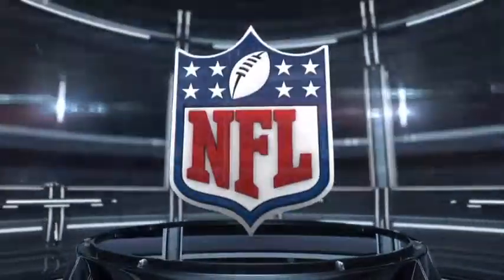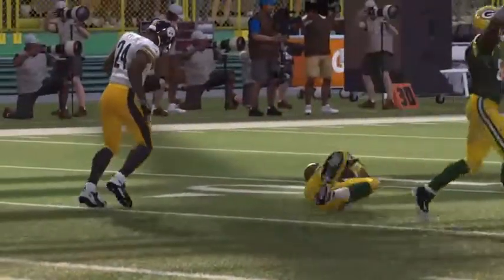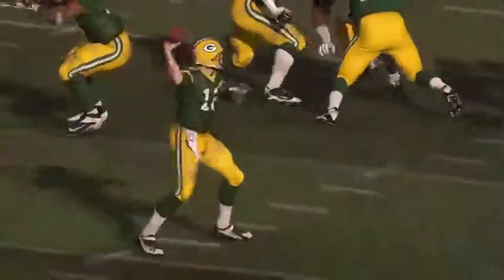What a memorable game this truly was. For Phil Simms, Danielle Bellini, and Larry Ridley, Jim Nass saying so long for now. And we leave you with the GMC Never Say Never Moment of the Game.